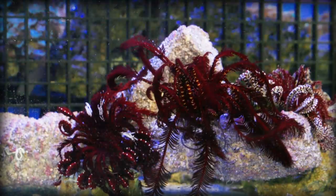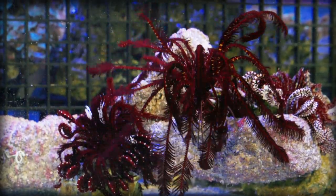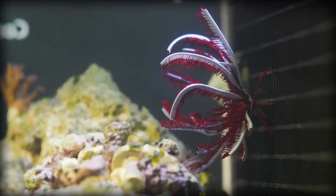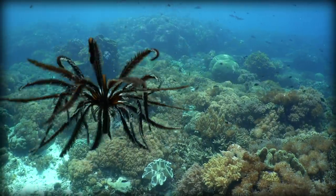Feather stars and other crinoids are masters of regeneration, and they can regrow their arms if they get detached. They start out with five arms, but as they shed or lose them, they'll grow two new arms in their place. Most adult feather stars will have 10 arms, but in some species adults will have upwards of 200.